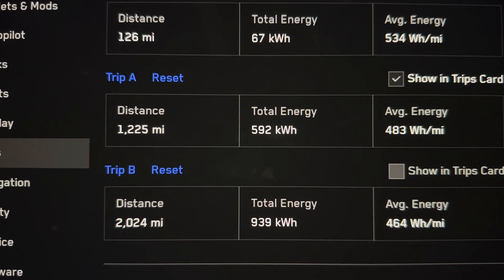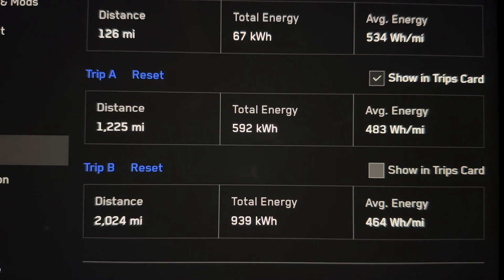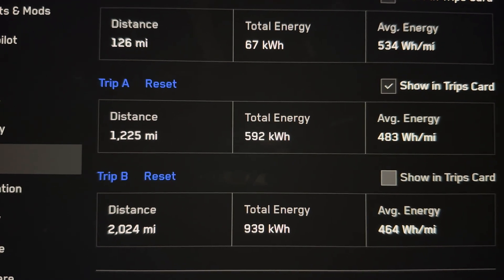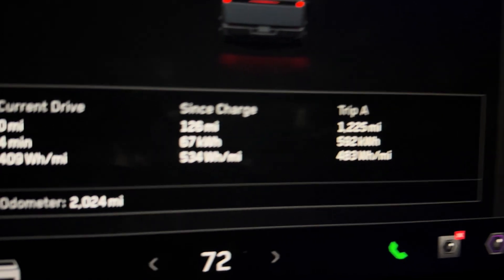Let me know what you guys think. This is my 2000-mile update, and if you want to stay with me for more testing — maybe up to 5,000 and then 10,000 miles — please subscribe to the channel. I'll see you guys in another video. Until then, peace out.